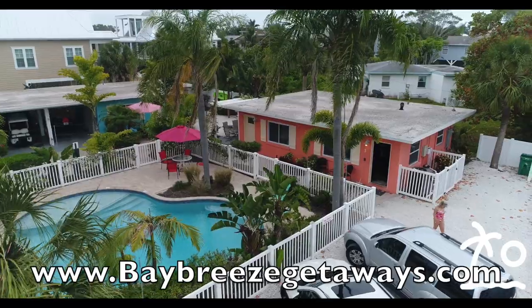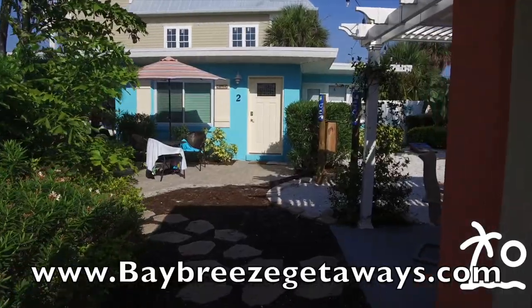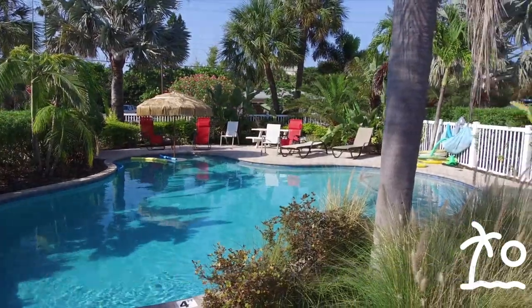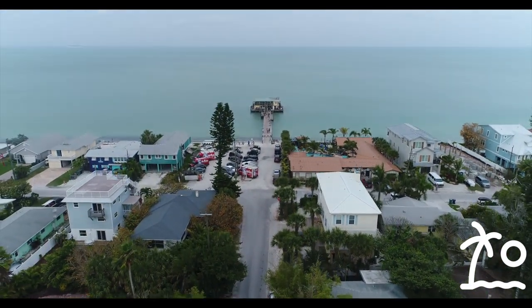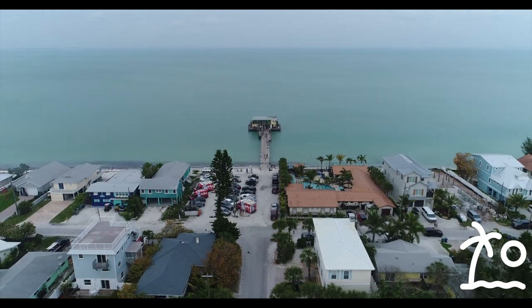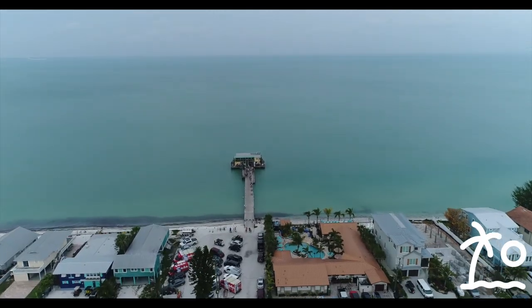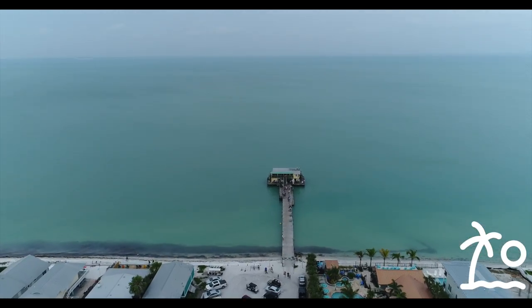When Sarasota Experience goes out to Anna Maria Island, we always visit our friends at Bay Breeze Getaways. This place has three houses right across the street from the beautiful Rod and Reel Pier, and it's very, very nice and affordable. Let's head over to the Rod and Reel Pier and check it out.